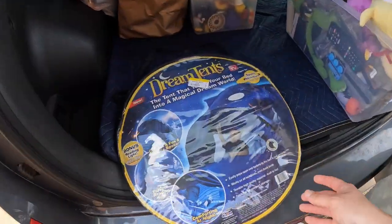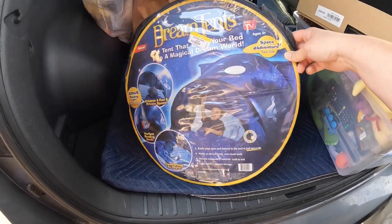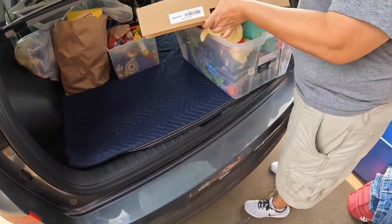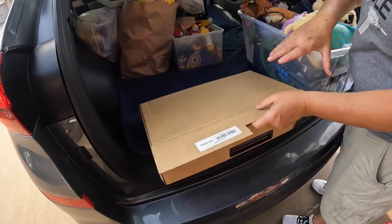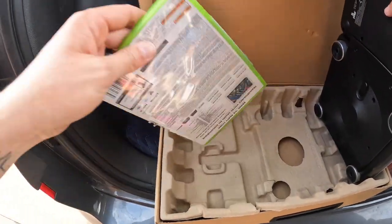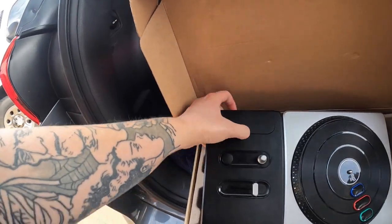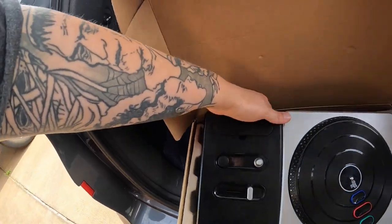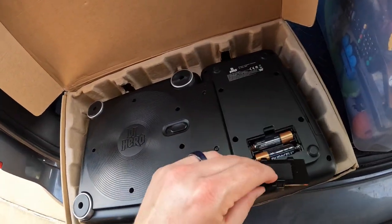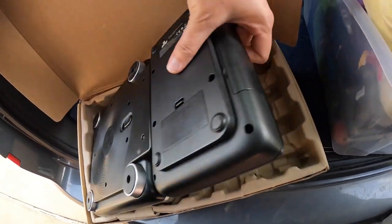At the bins I got this little tent — my nephew really wants a little tent that just pops up, so we'll see what condition it's in and maybe he'll end up with it. What's this? Oh — DJ Hero. Not worth a whole lot, but with the game too... the question is does it have the dongle? Oh, this one's Xbox 360 so maybe it doesn't need a dongle.